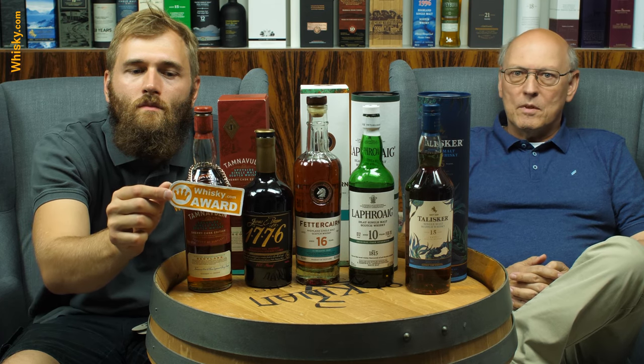We start on your side with the Tamnavulin Sherry Finish. That's an incredible, inexpensive bottle for the content. It's the Tamnavulin distillery — not too popular — but they're producing this whisky as an extension to their normal 12-year-old, and they're filling it from three different types of sherry casks. So very complex, very intense, and not that expensive.